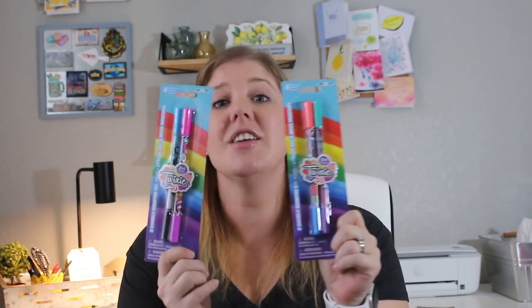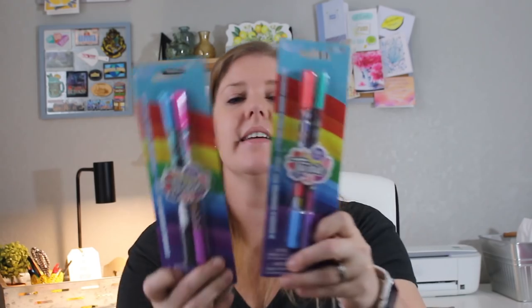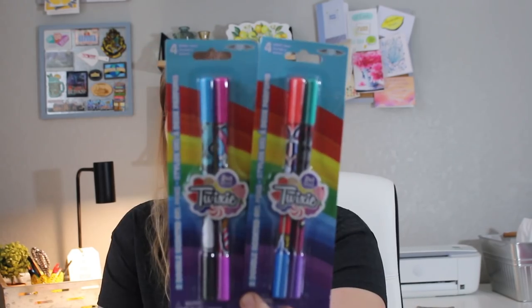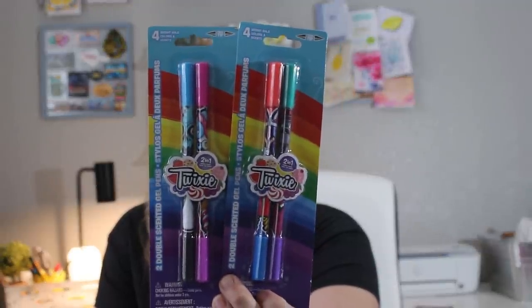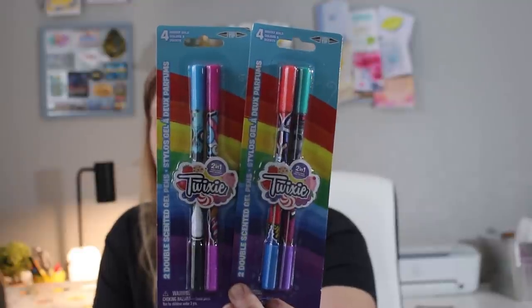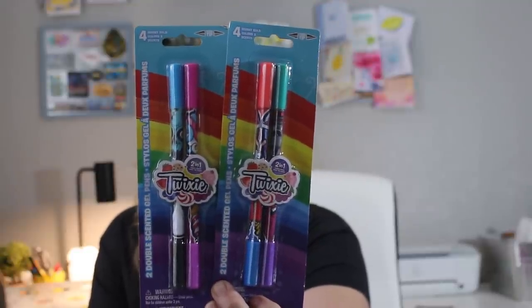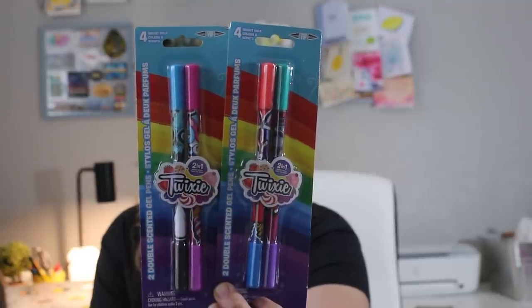I also got scented gel pens by Twixie — four bright bold colors, twin tip, two in one, double the color, twice the scent. These are bright bold scented gel pens — not markers, which I wanted to confirm. My kids have been loving to draw and write sentences in journals, so I thought they would enjoy smelling their pen. They have super smooth ink, easy grip, a triangle barrel, four bright bold colors.